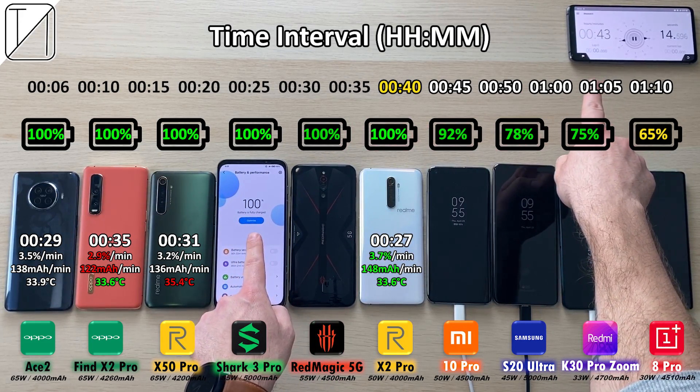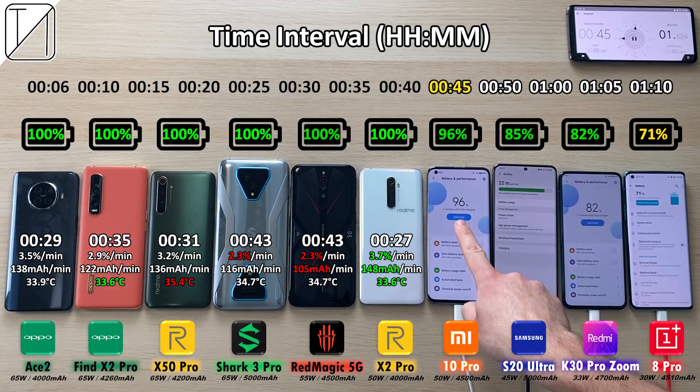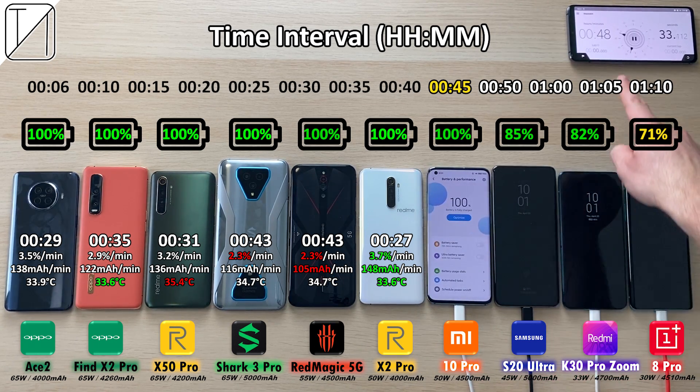In my opinion the Black Shark did slightly better because it has 500mAh more in battery capacity, but it does have a faster charging wattage of 65 watts so it should be pretty similar. After 45 minutes: 96% on the Xiaomi, 85% on the Samsung, 82% on the K30 Pro Zoom Edition, and stone cold last again — 71% on the OnePlus 8 Pro.